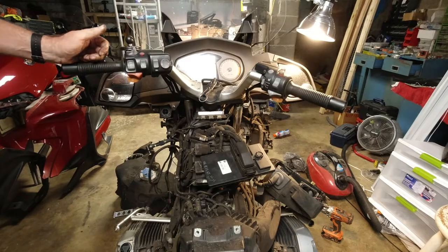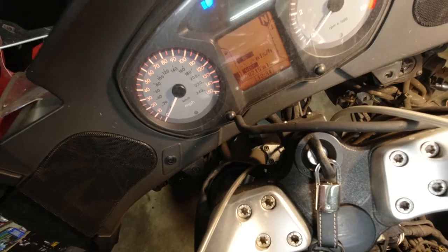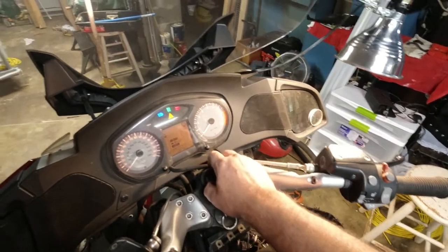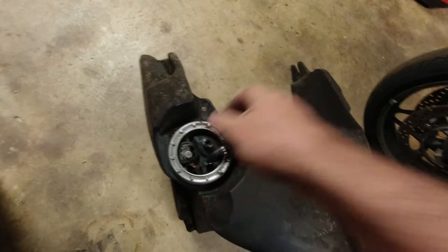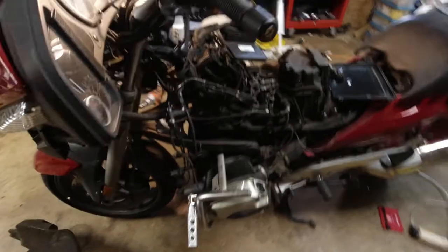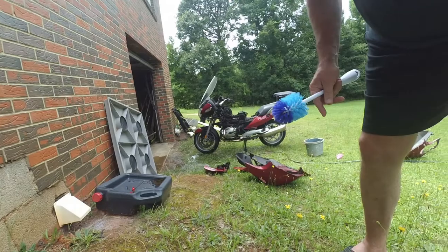Oh my gosh, it worked! There's that little servo thingy — oh that is so cool. All right, I think I'm back in business. As soon as I get this piece repaired, maybe I'll be back in business. Wow, that is huge!